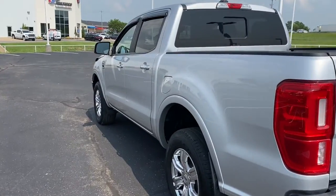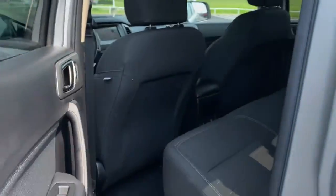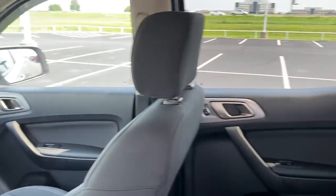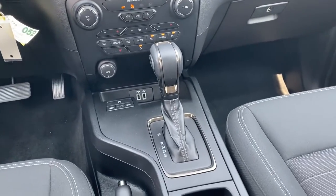These are just some of the great options this vehicle comes with: keyless entry, backup camera, fog lamps, lane keeping assist, remote engine start, blind spot monitor, aluminum wheels, Wi-Fi hotspot, Bluetooth connection, and steering wheel audio controls.